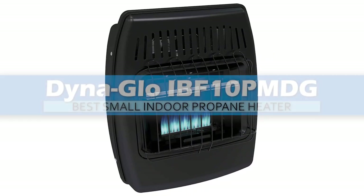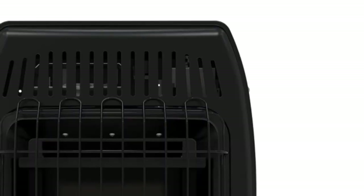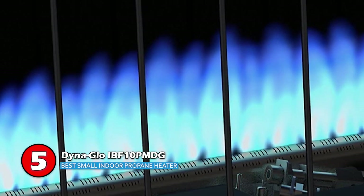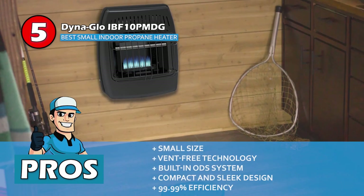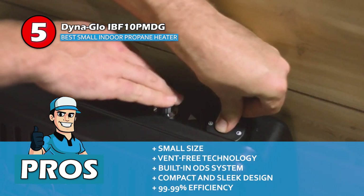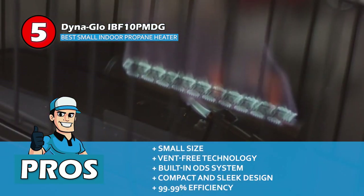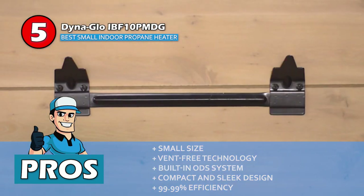First we have the Best Small Indoor Propane Heater: the DynaGlo IVF10 PMDG. This device provides absolute freedom of movement anywhere you want. The fuel tank-based heating system can help amid emergencies. It's a very reliable and easy-to-use appliance that can even be used when you're camping or away from home. Its pros are: the small size doesn't demand a lot of space, it offers the most advanced vent-free technology, it has a built-in ODS system that adds to your safety, with a very compact and sleek design for a modern household, and it comes with an efficiency of 99.99%, which allows maximum use of fuel.